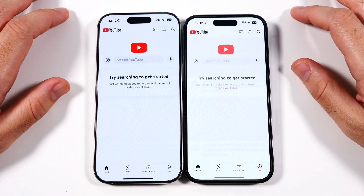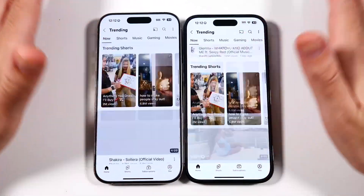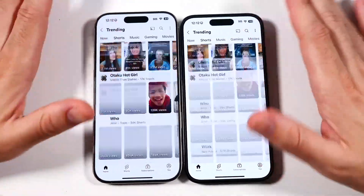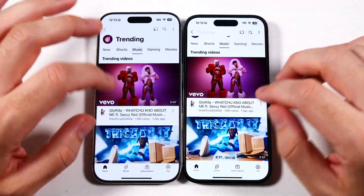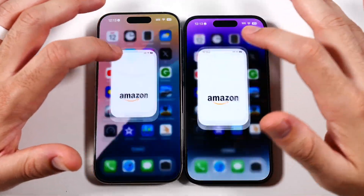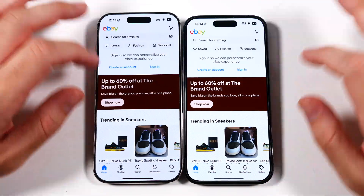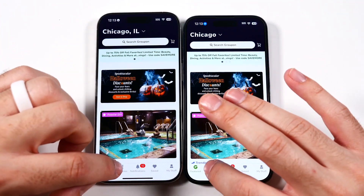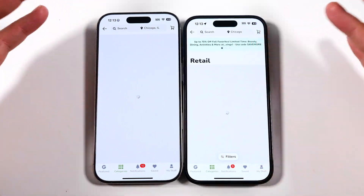Heading into YouTube, going to Trending, scrolling down — both scroll exactly the same. Scrolling over, a little swipe action — definitely scrolls about the same. Over in Amazon, the 16 Pro was slightly ahead. These feel like the same phones in this area. They even kind of feel the same with the Dynamic Island. Moving to Best Buy, the size difference is not very different either — that was the 16 Pro.